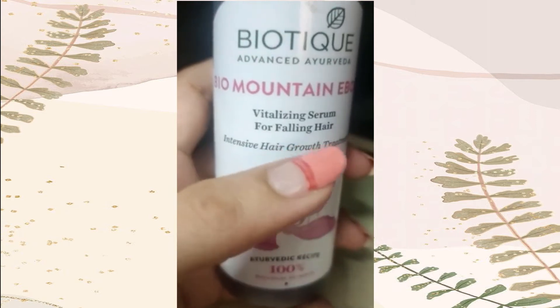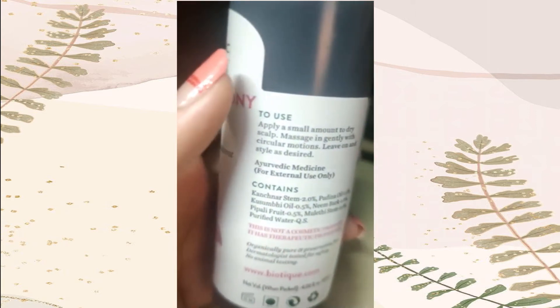It's really good for your hair growth and it's all natural, so there are no side effects, no tension.